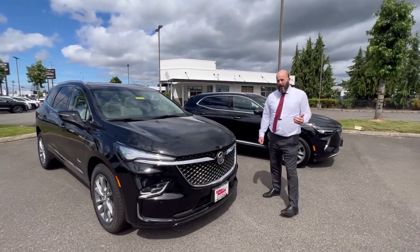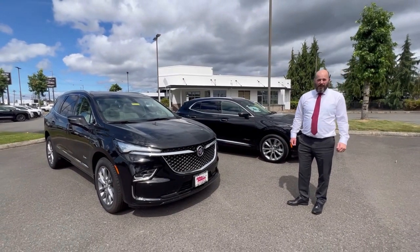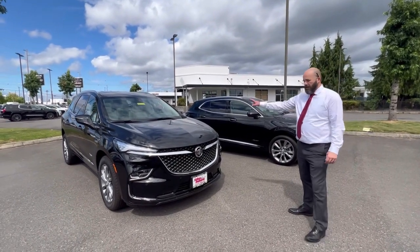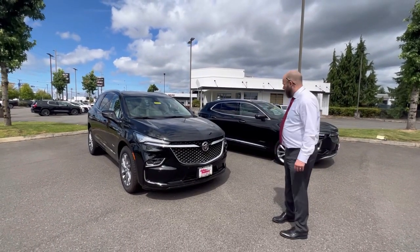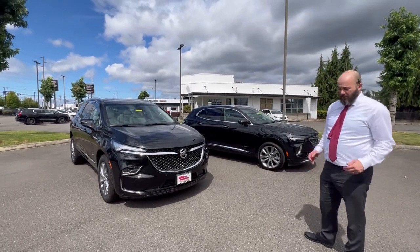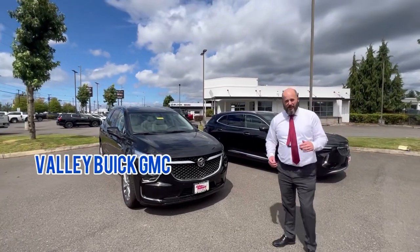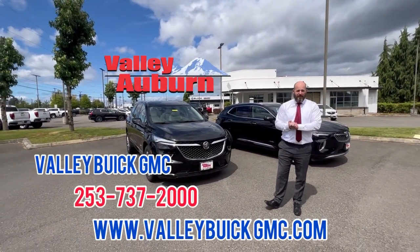One of the beautiful things about Buick is for the money, there is not a better car out there. Whether it's safety features or amenities, you get the most for the money when you buy a Buick. This Enclave is a full three-row SUV, and this Envision is a dream to drive with the screen facing you like you're in a cockpit. Come check out the Buicks and come see us at Valley Buick GMC.